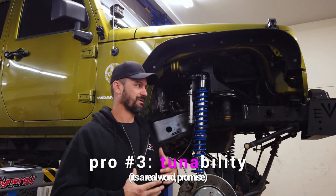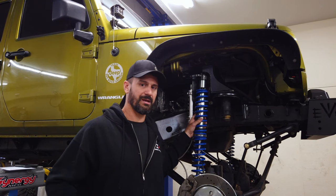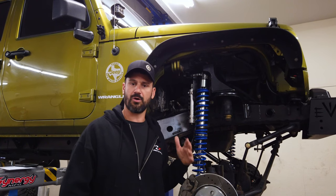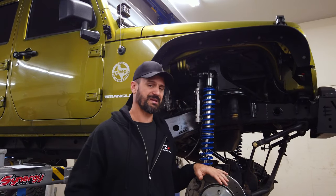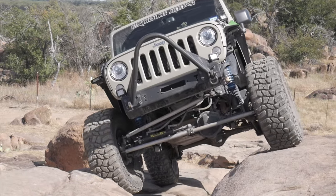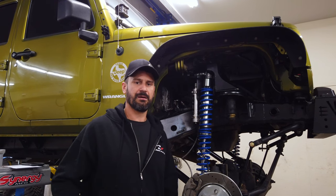There's also the tunability. If a customer adds or reduces weight to the Jeep as they're progressing through their build, the springs and shock setup can change with it. Instead of having to buy all new shocks and springs, we can simply make some spring rate changes to accommodate the new setup. You can also get coilovers with compression adjusters on the reservoirs, allowing you to soften or firm up the ride. For guys that off-road a lot, you'll want a softer spring — something like 150 over 200 — whereas a guy on the highway a lot will want a more firm spring rate, like 250 over 250, for more stability.